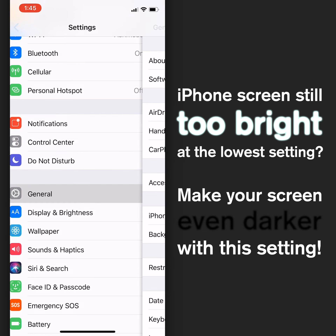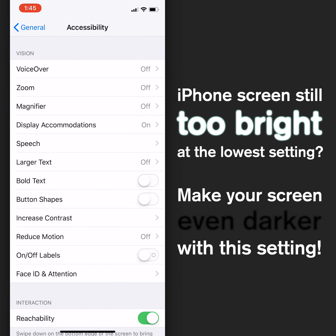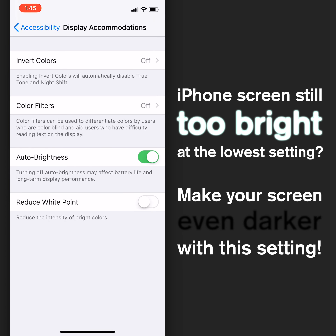you can go into General, then tap Accessibility, then tap Display Accommodations, and turn on Reduce White Point.